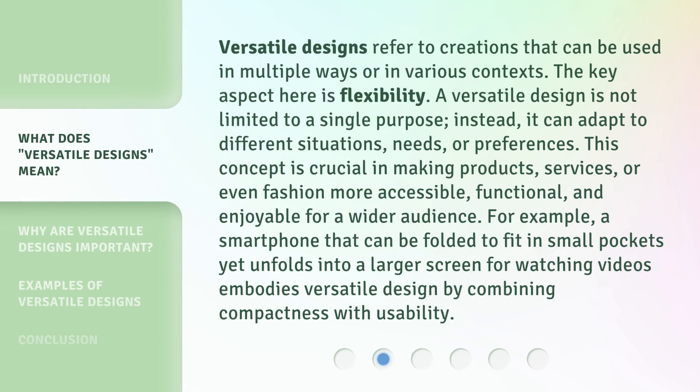Versatile designs refer to creations that can be used in multiple ways or in various contexts. The key aspect here is flexibility. A versatile design is not limited to a single purpose; instead, it can adapt to different situations, needs, or preferences. This concept is crucial in making products, services, or even fashion more accessible, functional, and enjoyable for a wider audience. For example, a smartphone that can be folded to fit in small pockets yet unfolds into a larger screen for watching videos embodies versatile design by combining compactness with usability.